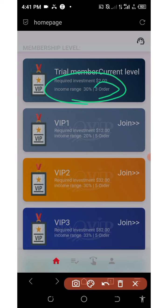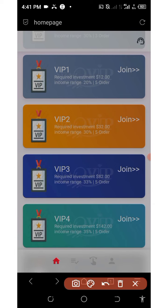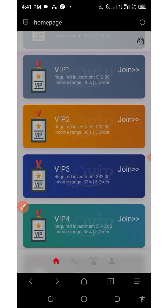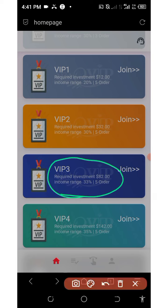On VIP 1, you just need two dollars on your account to earn 20% every single day and you have five orders to complete per day. VIP 2 costs $32 and you earn 30% every single day with five orders to complete. VIP 3 costs $82 to join and you have five orders to grab every single day and you earn 33% every single day.